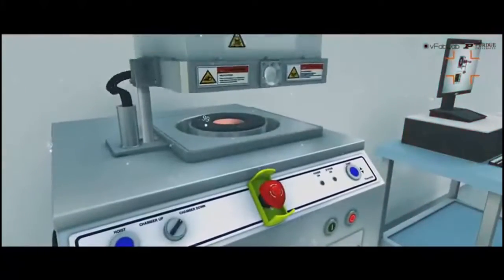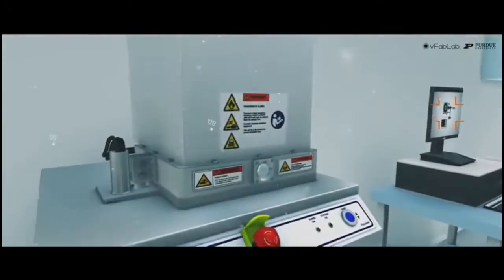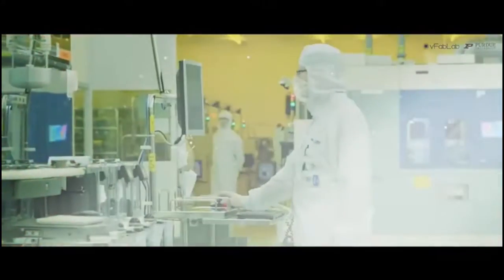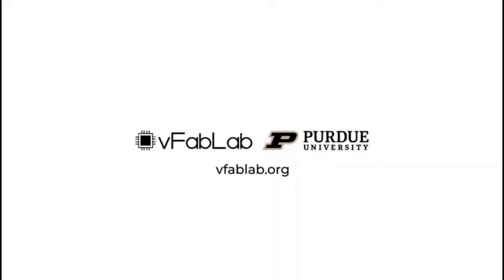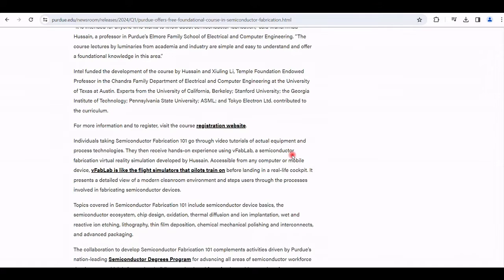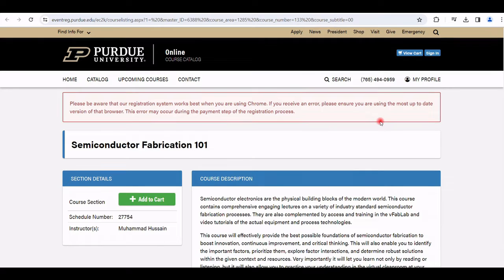This course is a self-paced course suitable for students and professionals, designed to provide a basic understanding of semiconductor fabrication. The course takes 3 to 5 hours per week to complete and features engaging material covering an array of industry-standard semiconductor fabrication processes.